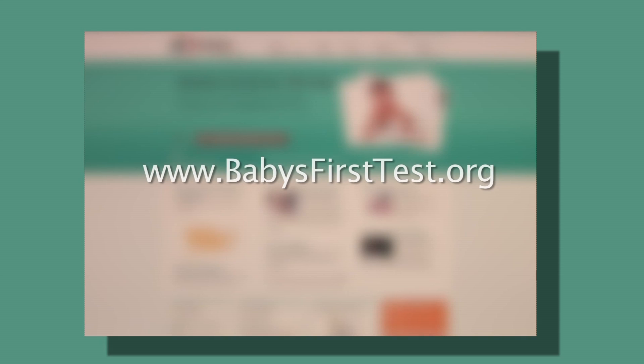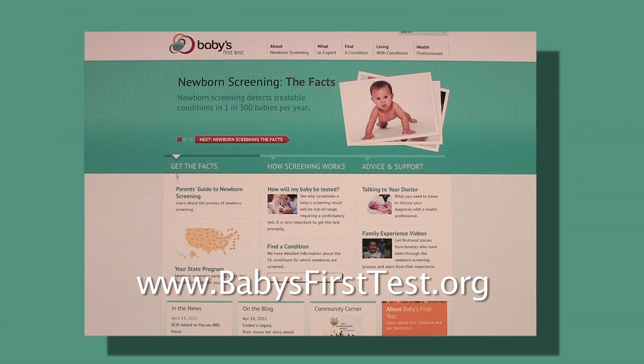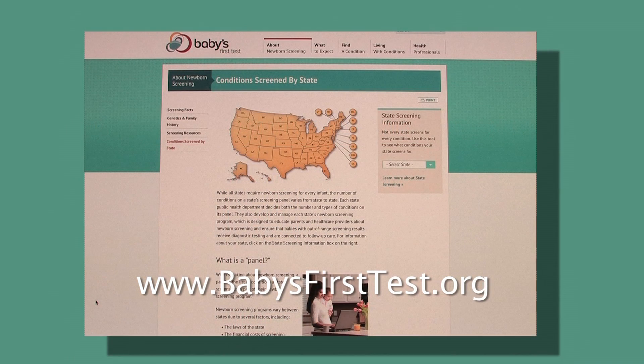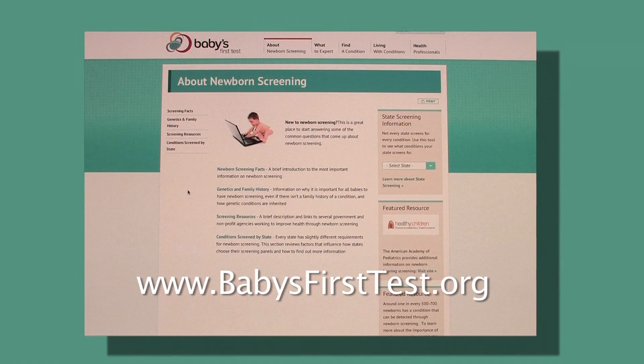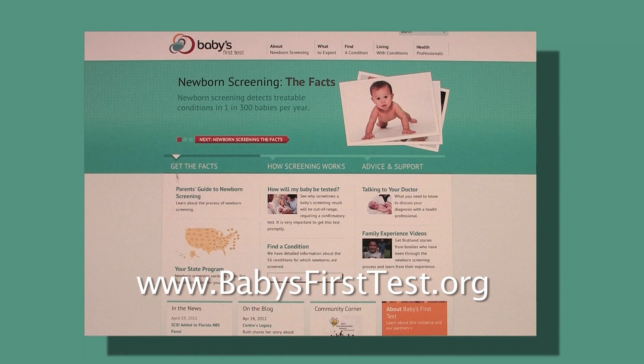To learn more about newborn screening, parents can go to www.babiesfirsttest.org. This comprehensive one-stop shop includes information about the screening process, a clickable map listing each state's newborn screening panel, and detailed information about the symptoms, treatment, and causes of these conditions. There is also a health provider section which includes a childbirth educator toolkit and an FAQ with the most common questions that parents have for their providers.